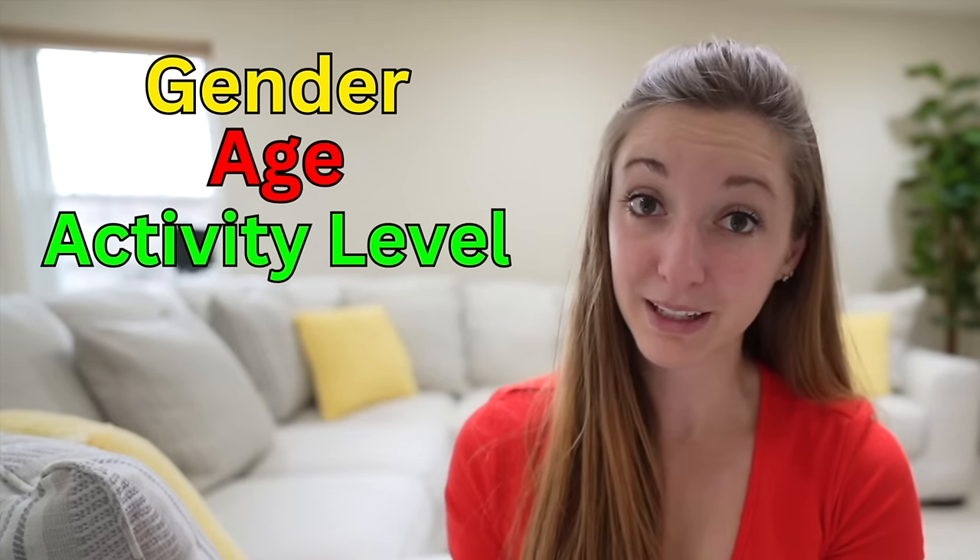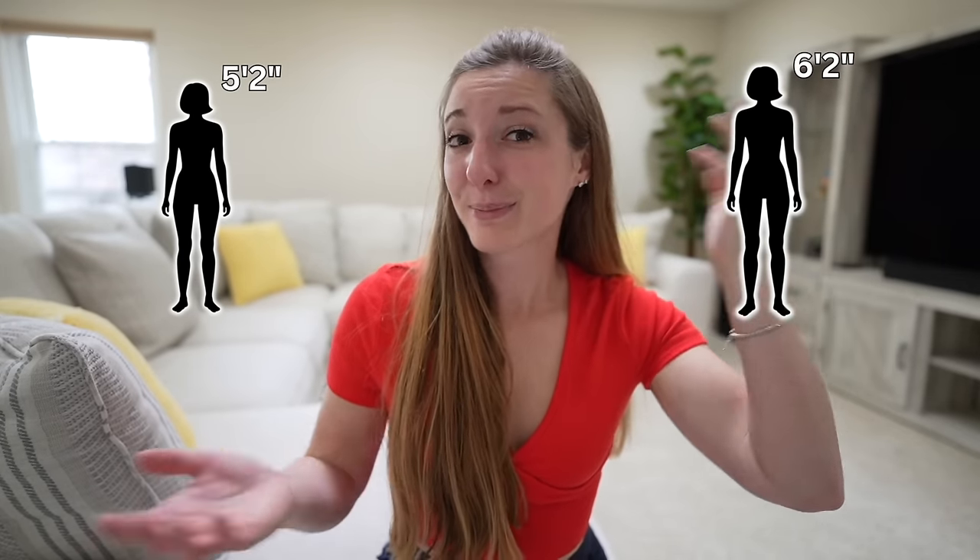I wouldn't become super fixated on this number, as these numbers are good estimates for someone of your gender, age, and activity level — but they don't take into consideration someone's height. So according to health.gov's chart, they're basically insinuating that a female who's 37 and moderately active, whether she's 5'2" or 6'2" tall, would be eating those same calories. I don't think so. It's really hard to calculate the exact amount of calories someone needs.